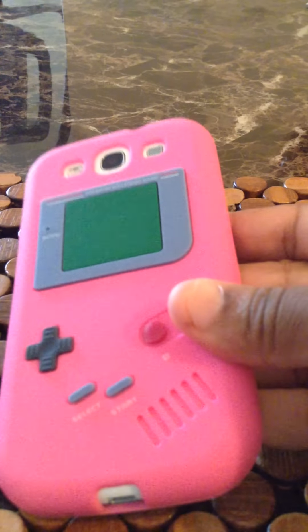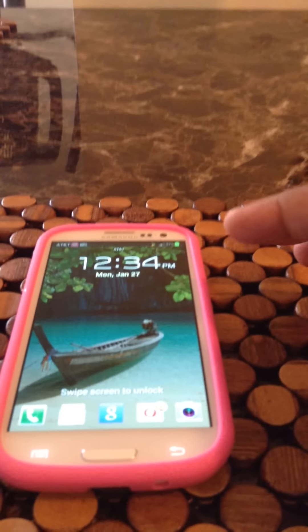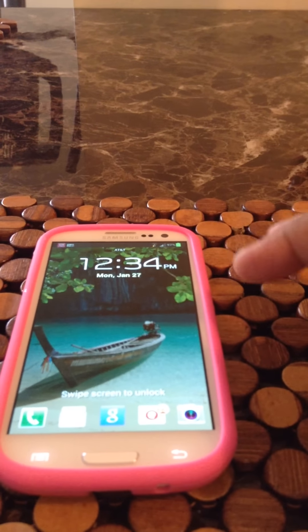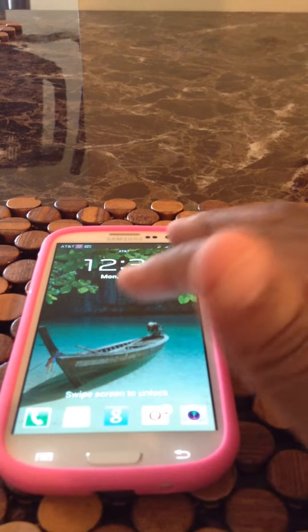Let's turn it over. My lock screen is just the Samsung Galaxy S4 live wallpaper, and at the bottom of the lock screen I have phone, messages, Google, email, and camera.